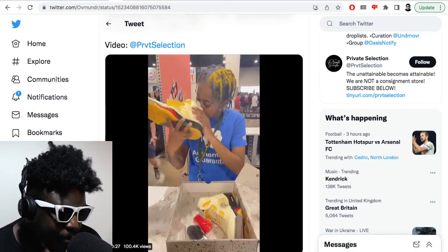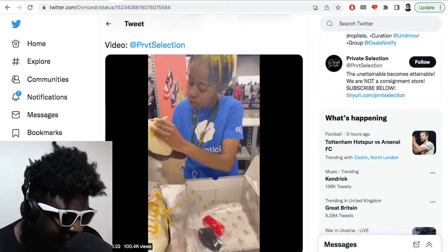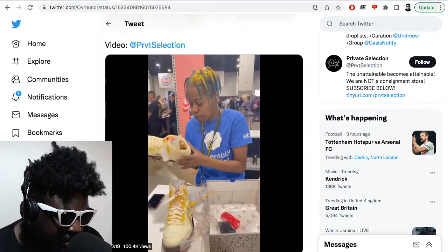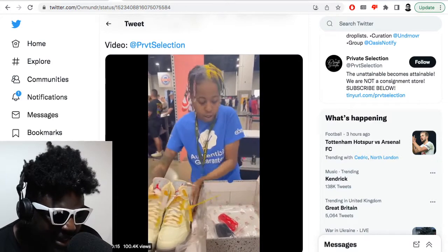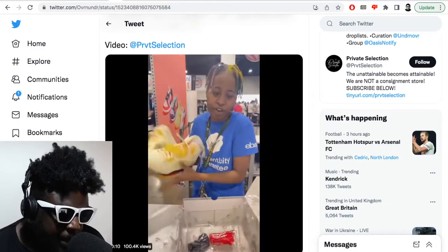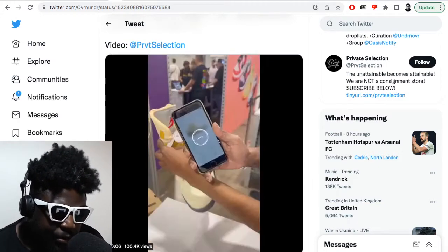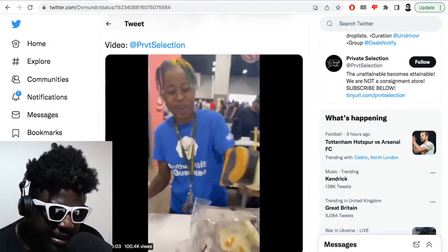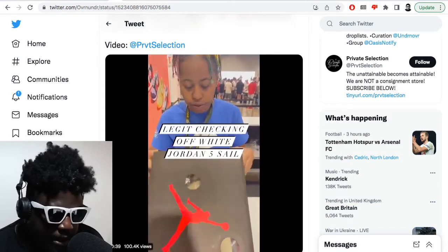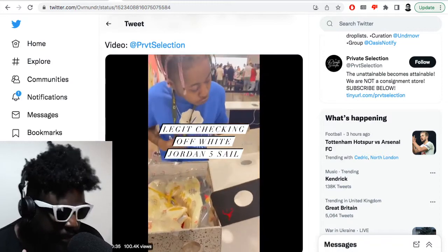I just thought all these authentication games were a bit pointless, personally. I'm seeing this video of a young lady inspecting the Jordans, doing these weird inspection tests to make sure they're authentic, and I'm like — there's really no way to know. The reps are so good nowadays, people are so thirsty for shoes, and the resale market is absolutely insane. It just breeds an industry where people are going to do shady things because there's too much money to be made.